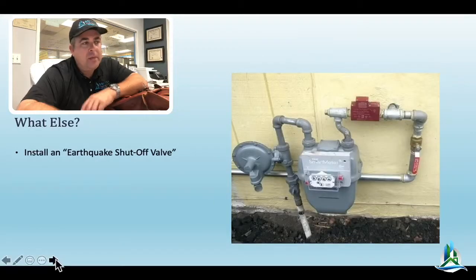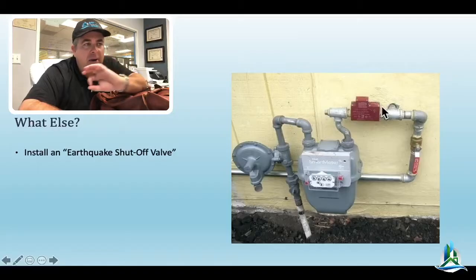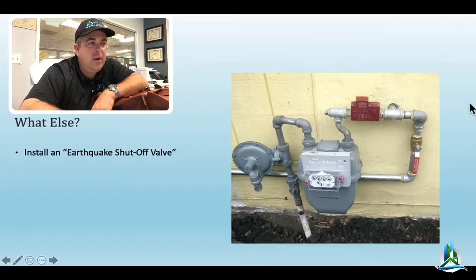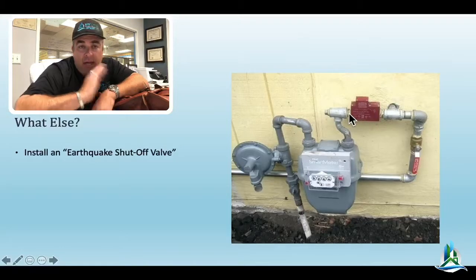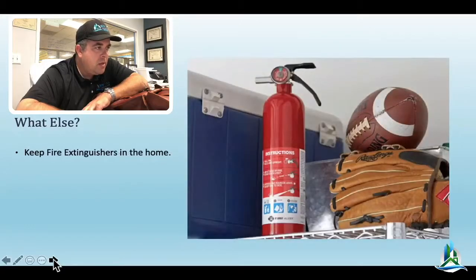Which brings us to the next point — you should have an earthquake shutoff valve. That's what this little red device is right here. This little guy's got a ball bearing. Basically when it starts to shake, that little ball bearing seals up the valve, and then you don't have any gas flowing into the building anymore. It could save you. It could save your house. The number one cause of damage after the large San Francisco earthquake was fire — 80% of San Francisco was lost mostly due to fire.